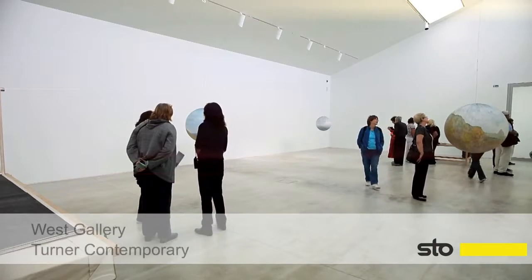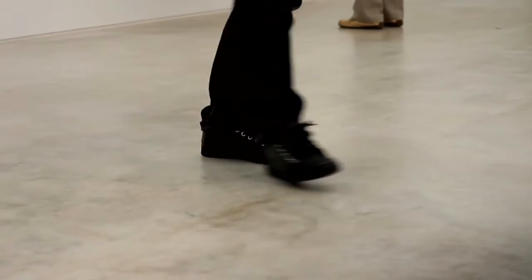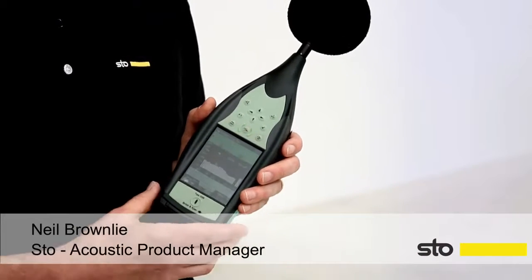This is the West Gallery of Turner Contemporary, a typical gallery in the building, with very hard surfaces — concrete floor, plaster walls, some clear storey glazing — and no acoustic treatment whatsoever. We're here to take some reverberation time measurements with this sophisticated sound meter to see what the effect is.